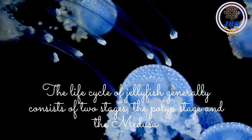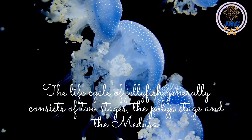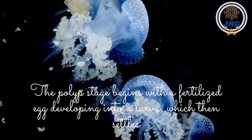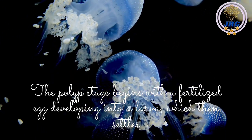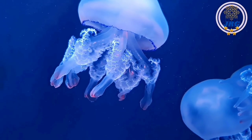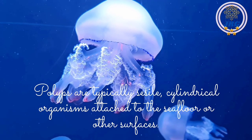The life cycle of jellyfish generally consists of two stages: the polyp stage and the medusa stage. The polyp stage begins with a fertilized egg developing into a larva, which then settles on a suitable substrate and transforms into a polyp. Polyps are typically sessile, cylindrical organisms attached to the seafloor or other surfaces.